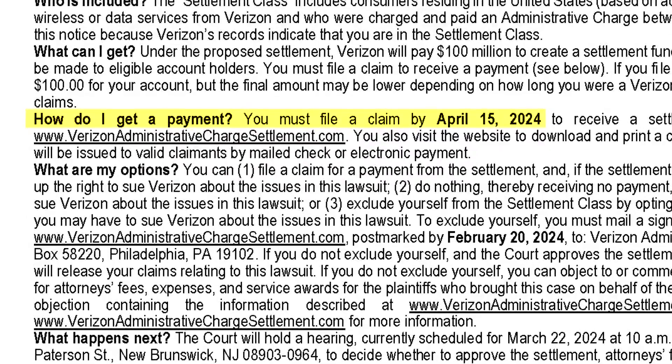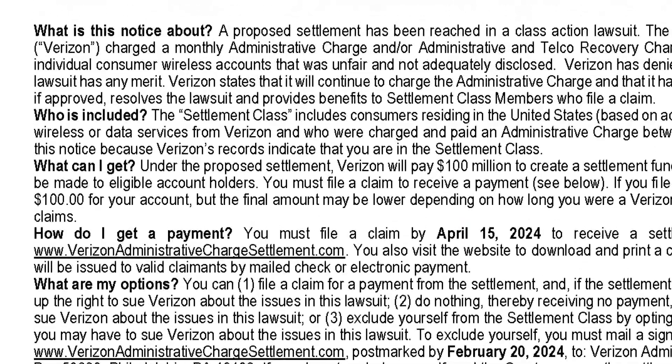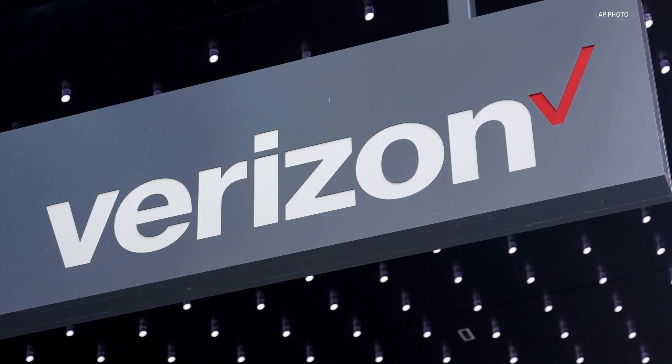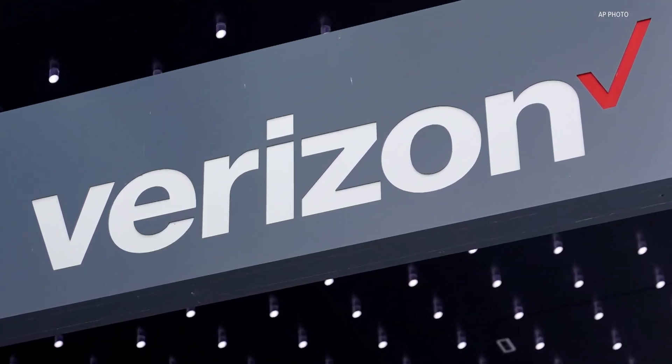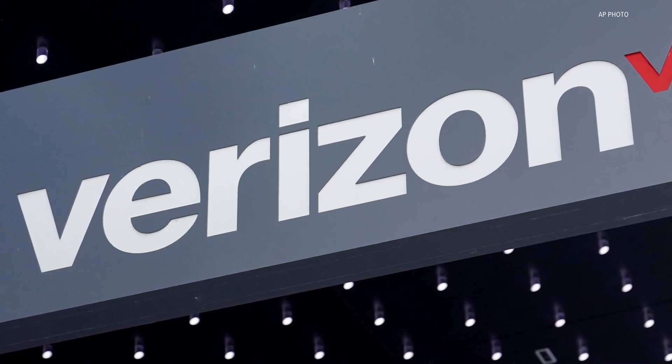You must file your claim by April 15th, which is tax day. The lawsuit claims Verizon was unfairly charging administrative fees and not properly telling customers about those fees. Verizon denies any wrongdoing and will change its customer agreement and how it discloses those fees.